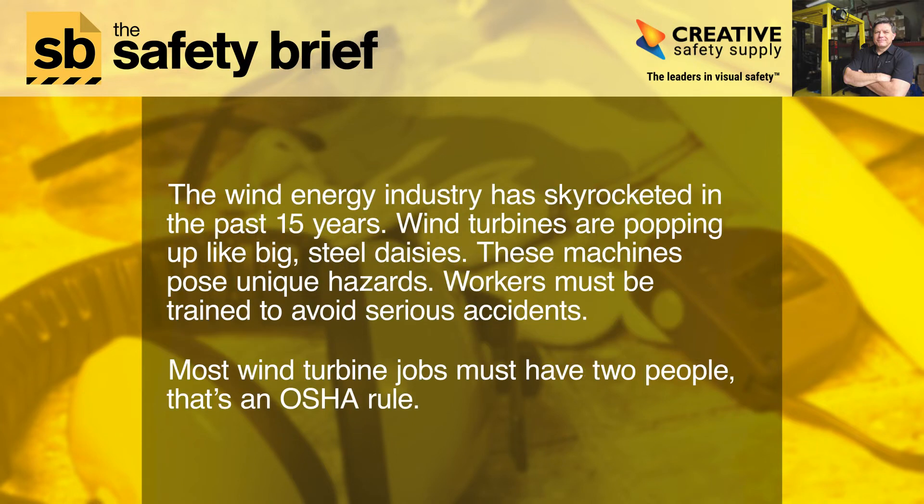That saves you 10%. The wind energy industry has skyrocketed in the past 15 years. Wind turbines are popping up like big steel daisies. These machines pose unique hazards, and workers must be trained to avoid serious accidents.